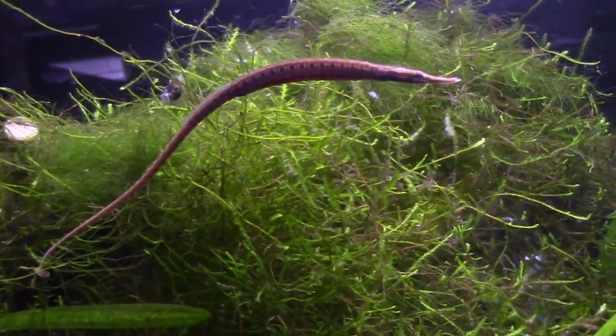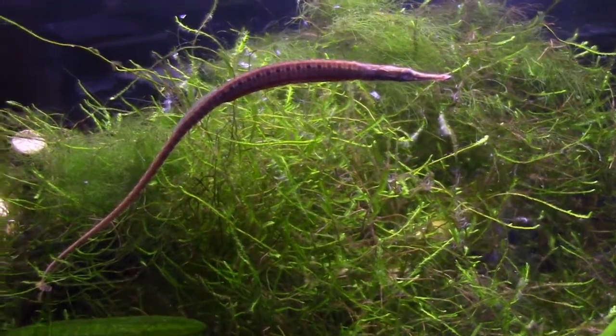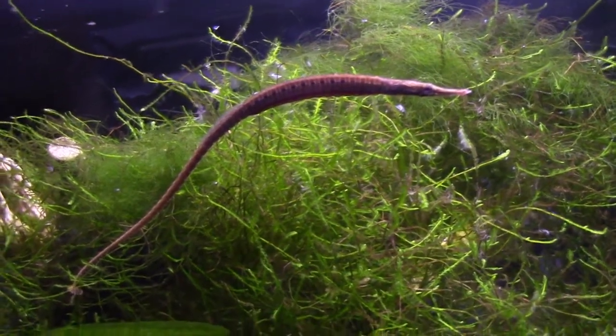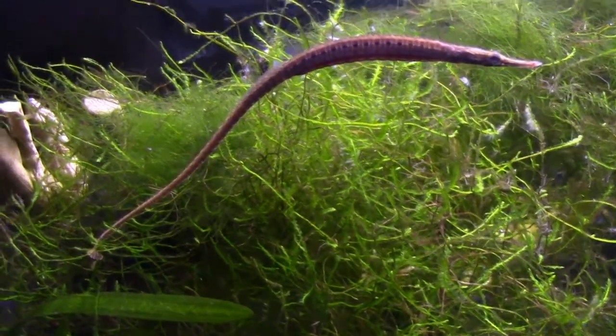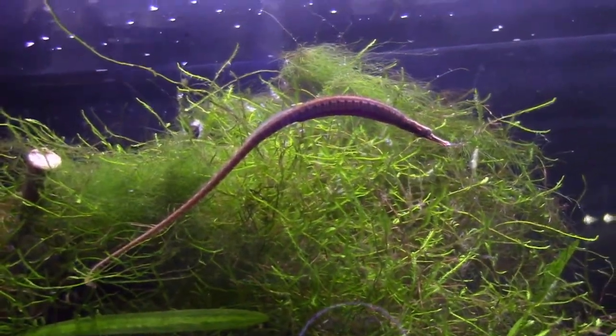Fortunately, I have access to a constant supply of live adult brine shrimp, and have begun hatching baby brine on occasion for those rare instances when my supply is inadequate.